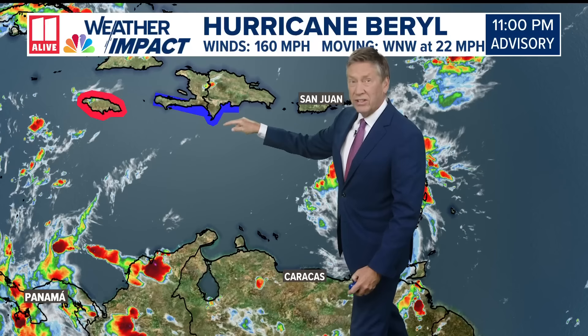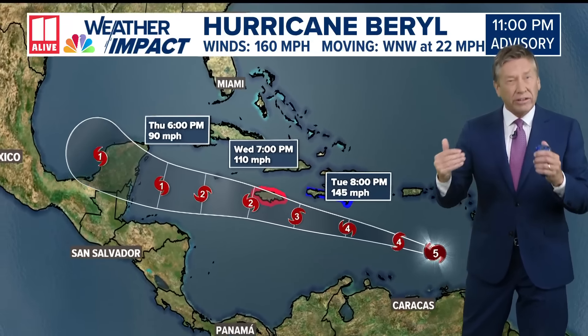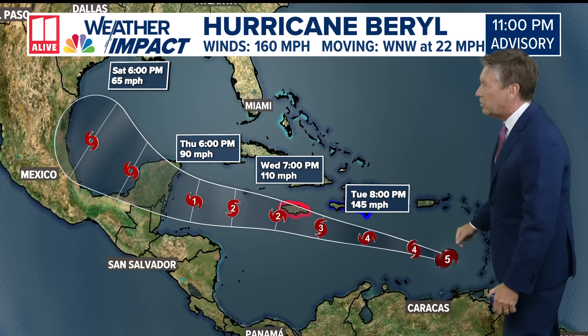There are tropical storm warnings in effect for the southern coast of Haiti and the Dominican Republic, and a hurricane warning in effect for Jamaica. Here is the track that just came in at the top of the hour, with the latest update from the National Hurricane Center.